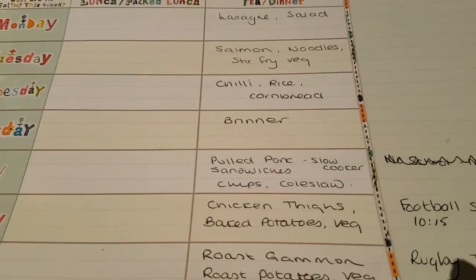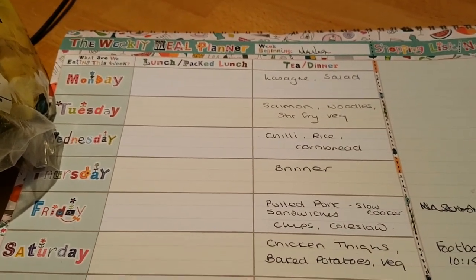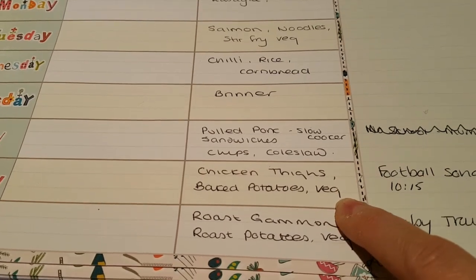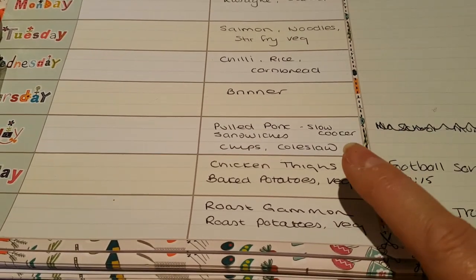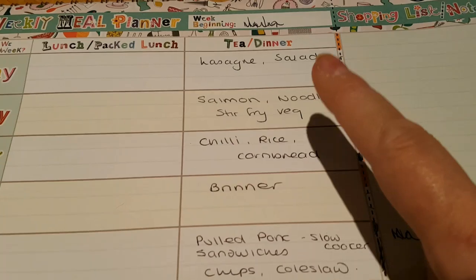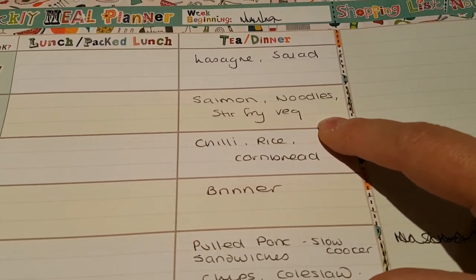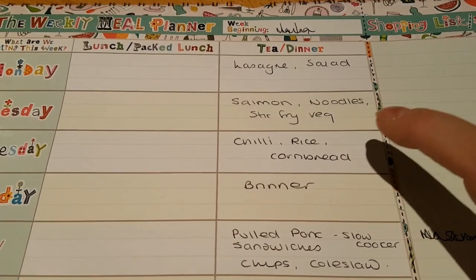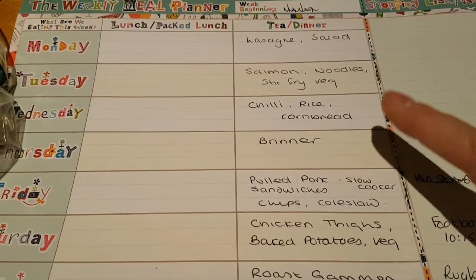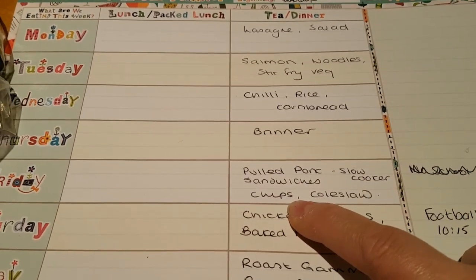So onto our menu for this week. The menu's flipped a bit because last week didn't go to plan at all and I re-planned what we were going to have for the weekend. Tonight we're having chicken thighs seasoned with peri-peri and baked in the oven, with baked potatoes and vegetables. Tomorrow, roast gammon with roast potatoes and veg. Monday, lasagna with some salad. Tuesday, salmon with noodles, chilli noodles, and stir-fry veg. Wednesday, chilli with rice and cornbread. Thursday we'll have brinner — breakfast for dinner. And Friday, pulled pork sandwiches cooked in the slow cooker during the day, with chips and coleslaw.